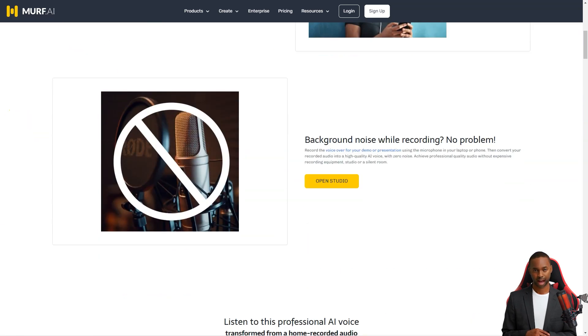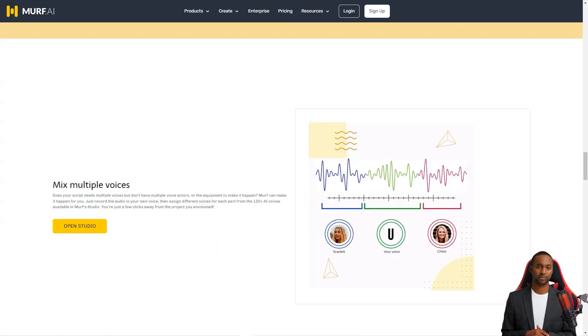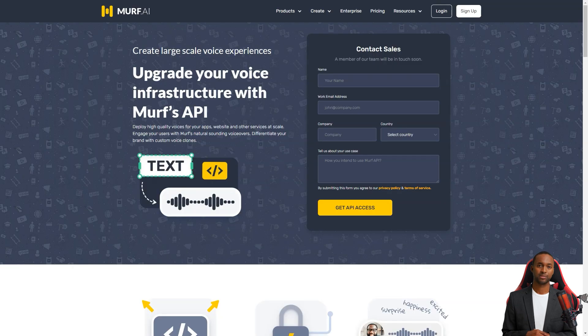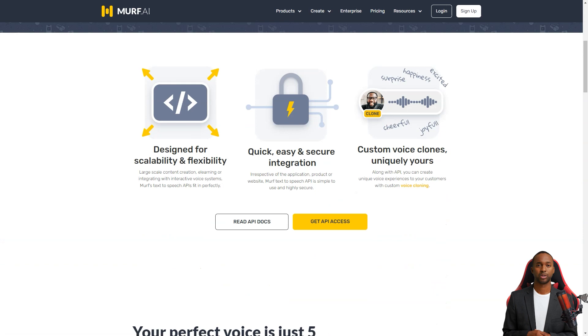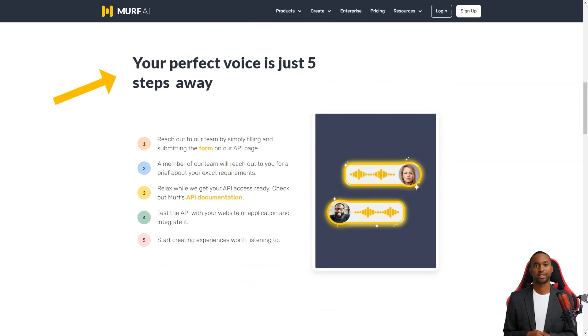So if you're looking for a high-quality, inexpensive option for creating voiceovers for various applications, give Murph AI a try. It's fast, easy to use, and delivers excellent results. You can modify your projects and voices in the future and present them to your team for editing. Start creating voiceovers today.